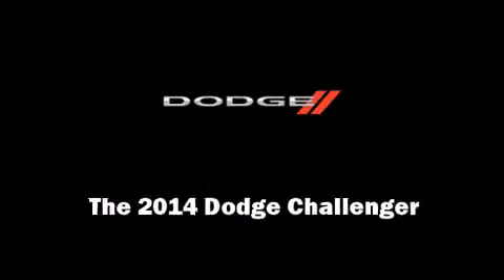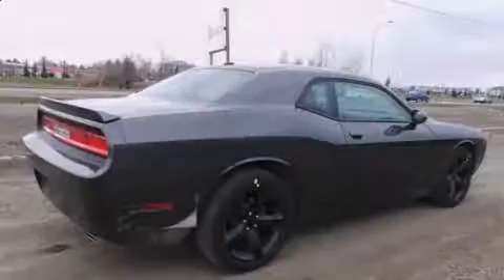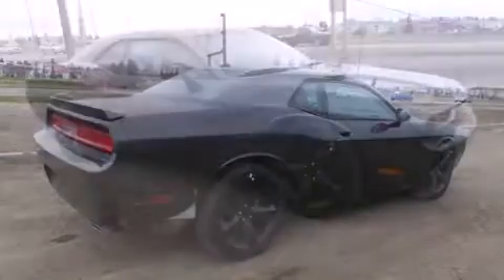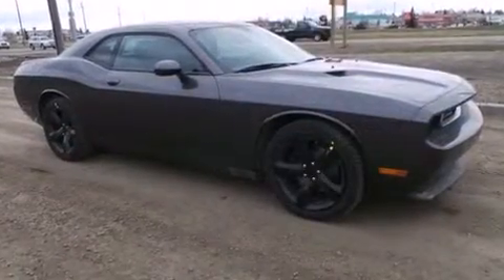Introducing the 2014 Dodge Challenger. This two-door, five-passenger coupe offers the latest in technological innovation and style.